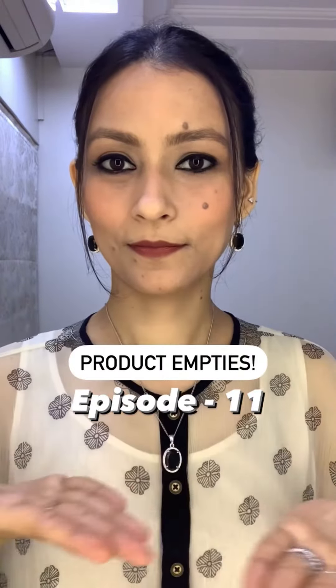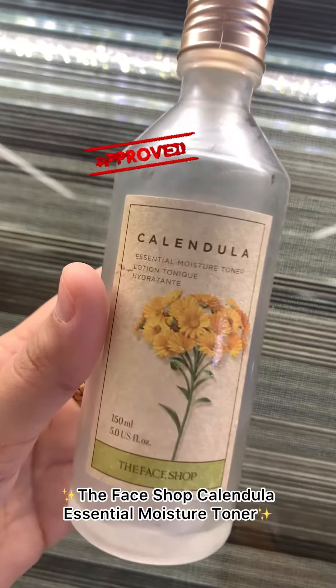Product empties episode 11. Korean skincare is known for living up to their names.